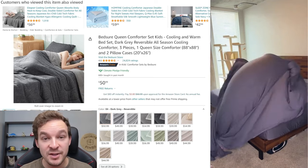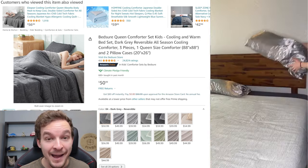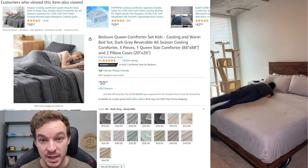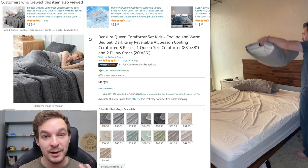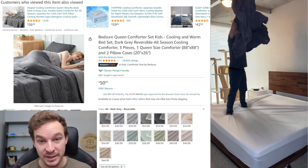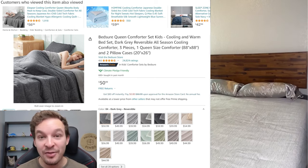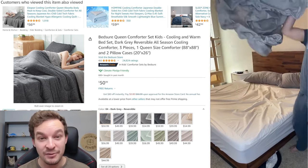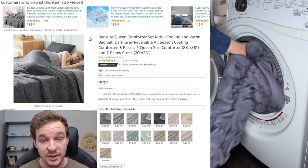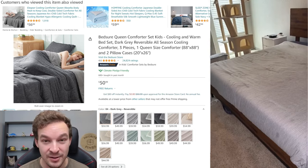Starting off with product number one, for your bedroom — it's going to be this comforter from Bedshare. It comes in all sorts of different color options, but I have the reversible option which has a dark gray on one side and a lighter gray-beige on the other. The dark gray side acts as a bit of a cooling blanket at night, and you can flip it over for a soft, comfortable feel on cold nights. One of my other favorite things is it doesn't really let pet hair stick to it.